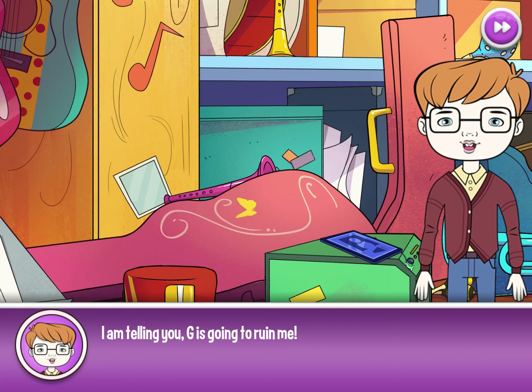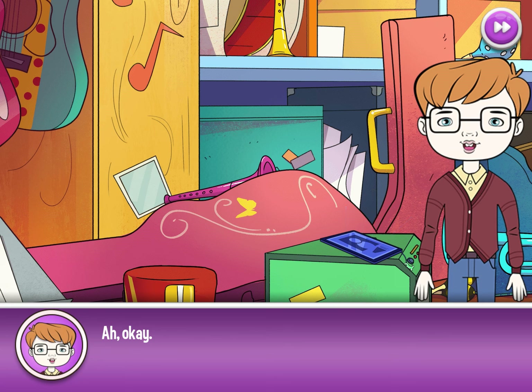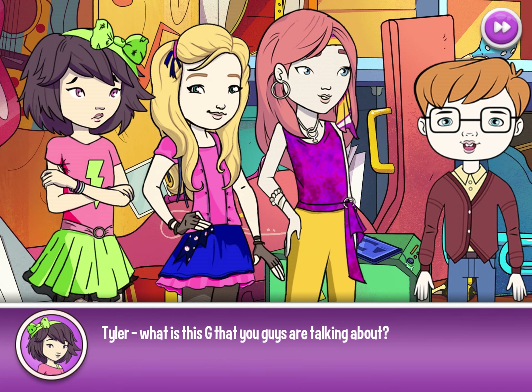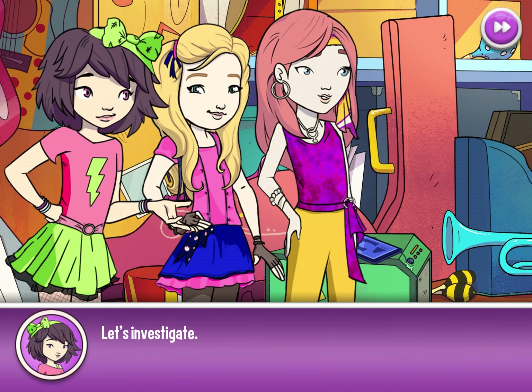I'm telling you, G is going to ruin me. Look, don't panic — it's on the paper I gave you. Hi, Tyler. Is that Jack you're talking to? Who are you? I'm Nancy Drew. This is Bess and George, and we're from River Heights Elementary School. Tyler, what is this G that you guys are talking about? G? What's that? I have to get to the bedroom. Excuse me. Let's investigate.